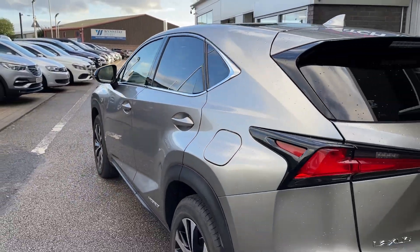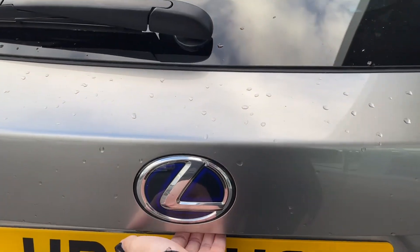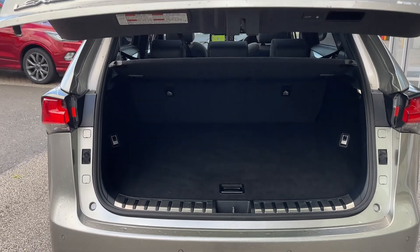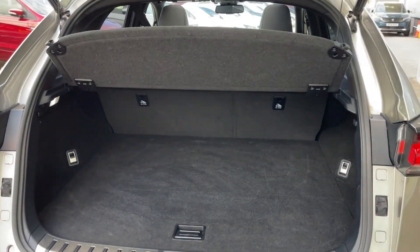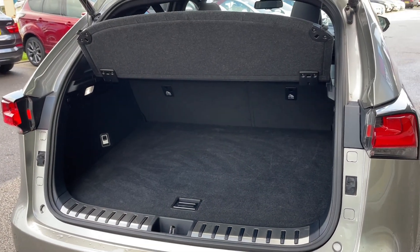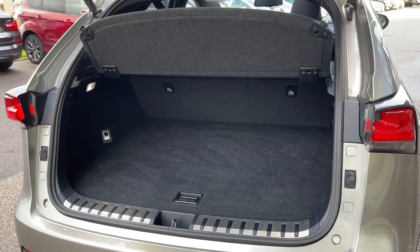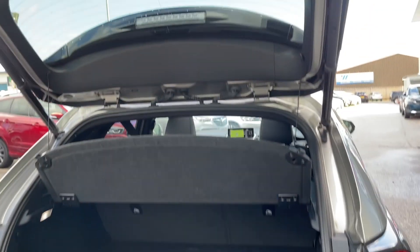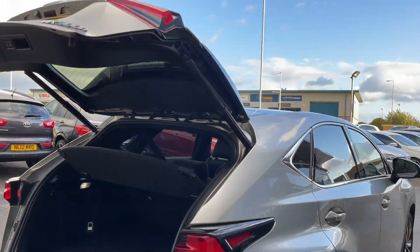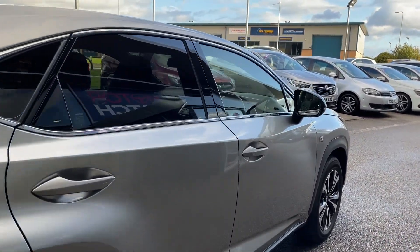Moving around to the boot space now. The way to open it is to click the button and it will automatically lift up to reveal such a spacious area. This would be ideal for family life, especially when going away on holiday, as you can fit everybody's luggage comfortably. If you need extra room, you can fold the rear seats forward to give you an extended boot. The way to close the boot is by clicking down this button here, so if you're carrying shopping you won't have to struggle to close it.